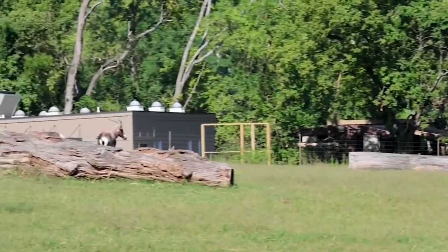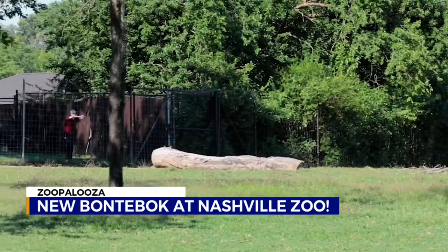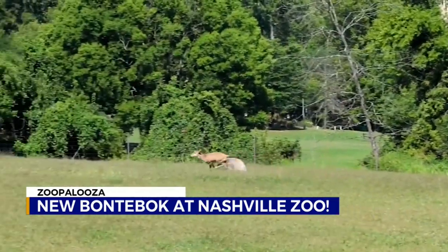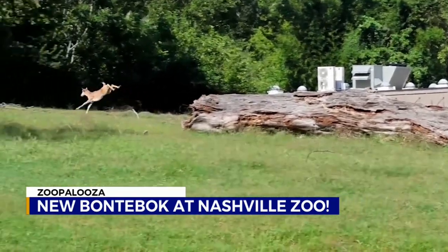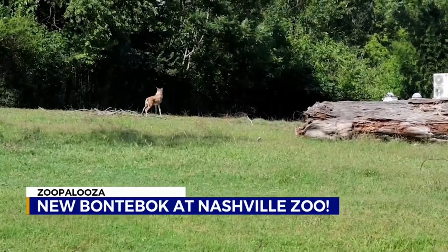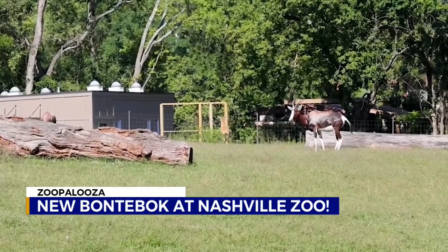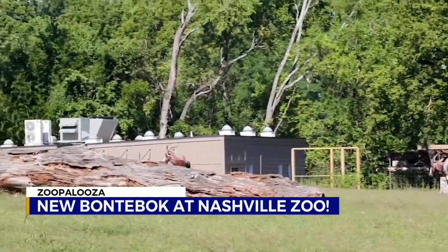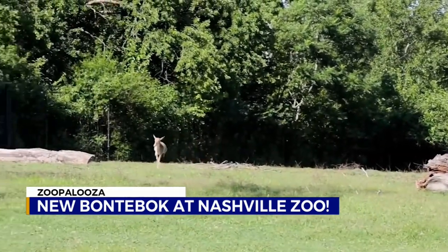Oh, it is so cute. Meet Shriner, the one-month-old bontebok. This is his first day being let out onto the zoo's African Field exhibit after spending the first several weeks of his life in the hoofstock barn getting stronger. And boy, does he look happy to be out there running and jumping to his heart's content. If you come to the African Field early when they first let him out, you can see him having fun like this.